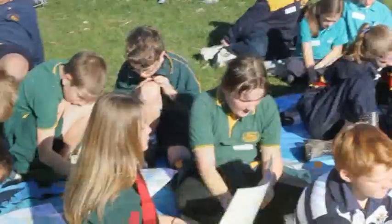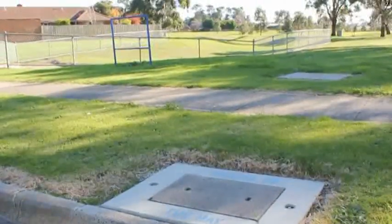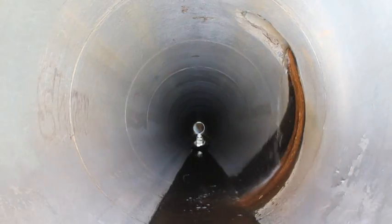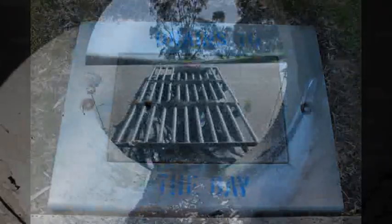Today we're at Banyan Reserve, and this is a retarding basin. At first glance it doesn't look obvious — there's no creek flowing out of it — but what you have here is underground drains where the water that comes down from the surrounding area will go into the ocean.